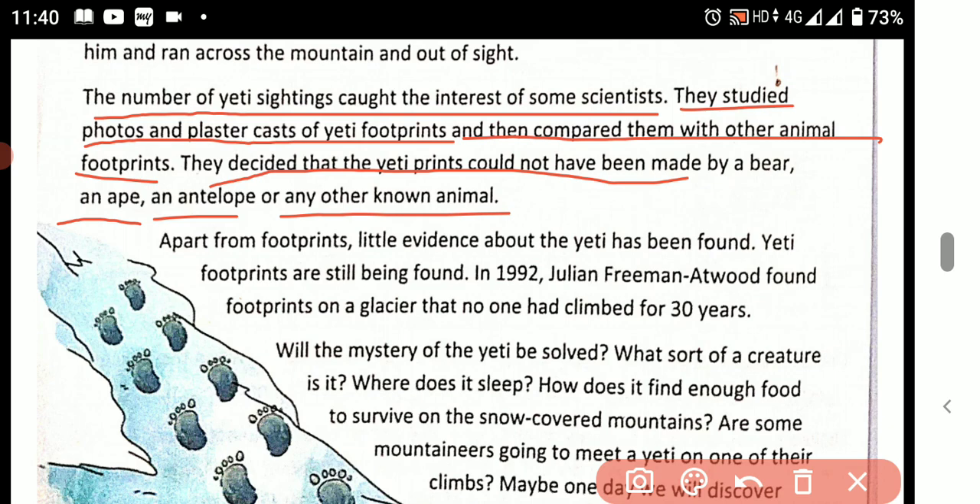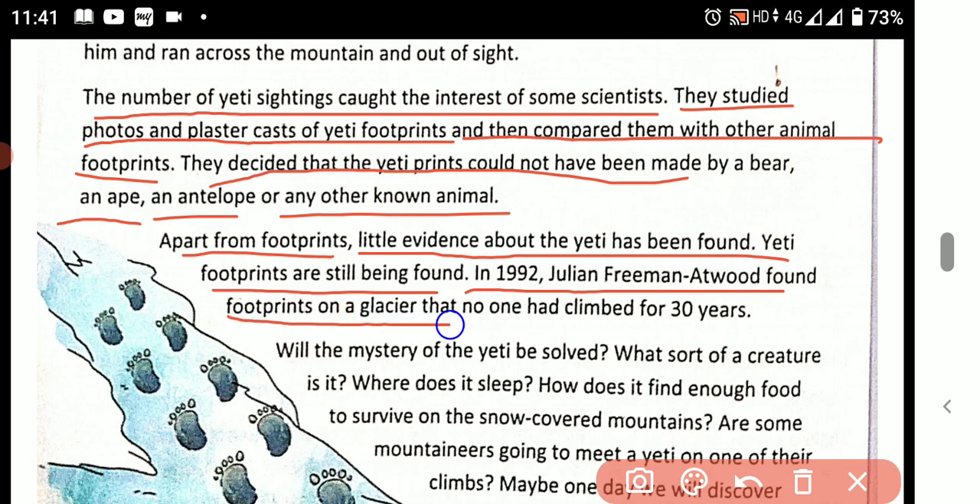Apart from footprints, very little evidence about the Yeti has been found. However, Yeti footprints are still being found. In 1992, Julian Freeman-Atwood found footprints on a glacier that no one had climbed for 30 years.